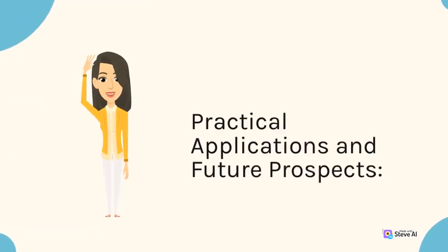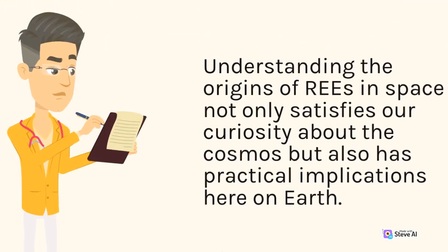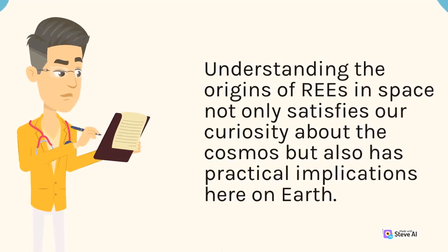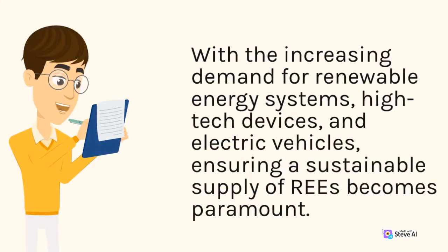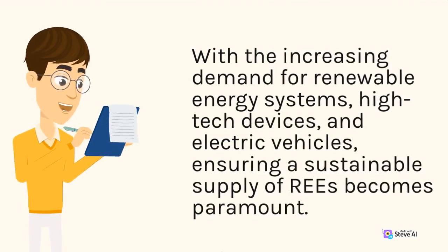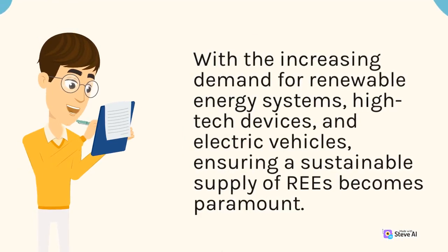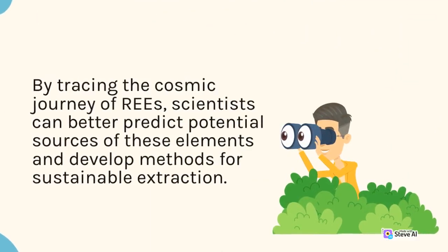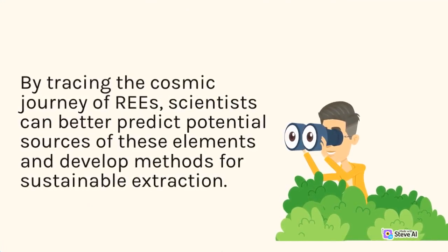Understanding the origins of REEs in space not only satisfies our curiosity about the cosmos but also has practical implications here on Earth. With the increasing demand for renewable energy systems, high-tech devices, and electric vehicles, ensuring a sustainable supply of REEs becomes paramount. By tracing the cosmic journey of REEs, scientists can better predict potential sources of these elements and develop methods for sustainable extraction.